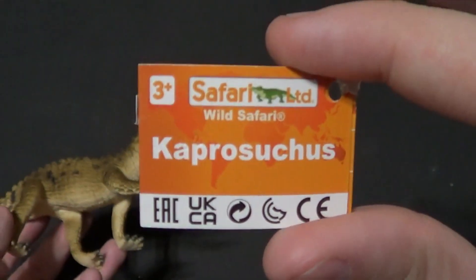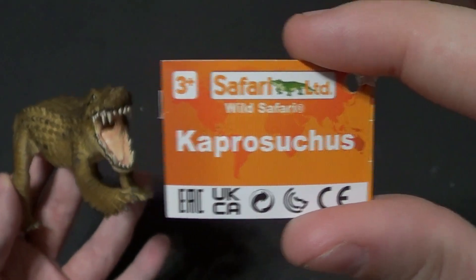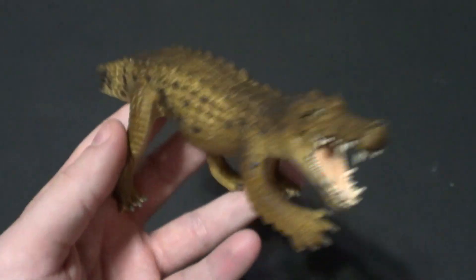It's for ages 3 and up. Here is the tag. These guys won't have packaging per se, they just have these little tags. It'll say dinosaur in the title, but it's not technically a dinosaur — it's more of a crocodile wolf.